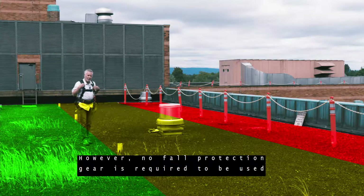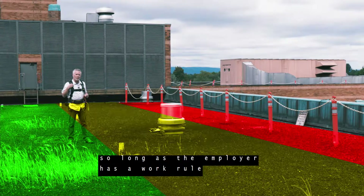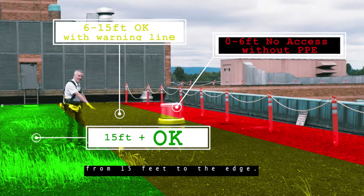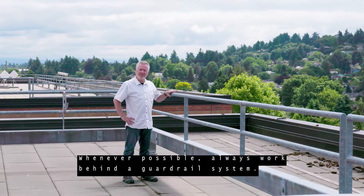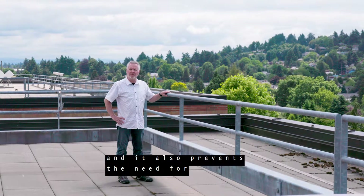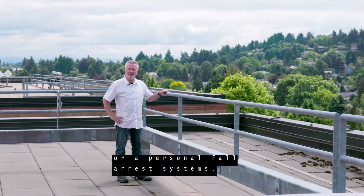However, no fall protection gear is required to be used so long as the employer has a work rule that enforces that nobody is allowed to work from 15 feet to the edge. This is an established guardrail system. Whenever possible, always work behind a guardrail system, as this eliminates the fall and prevents the need for using personal fall restraint or personal fall arrest systems.